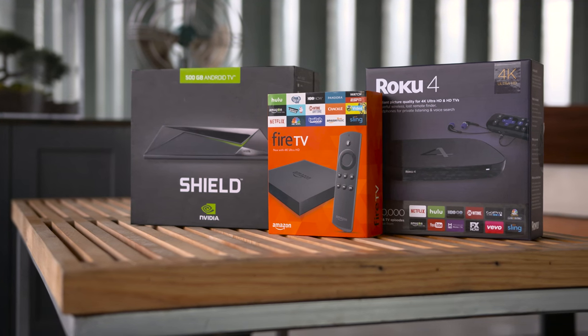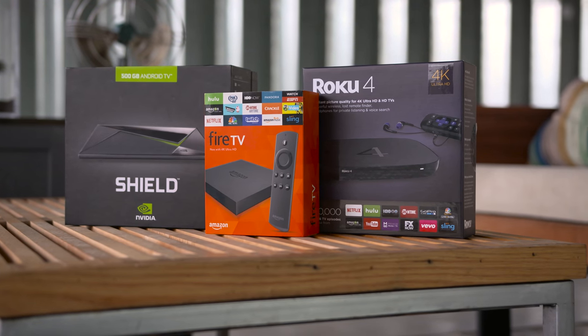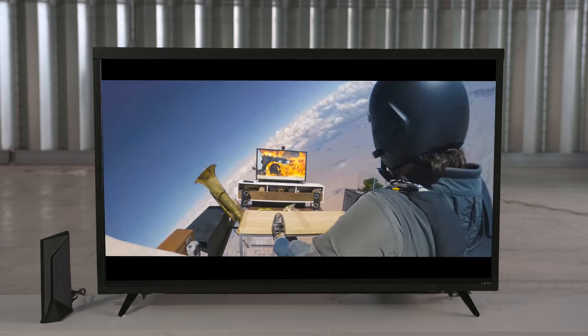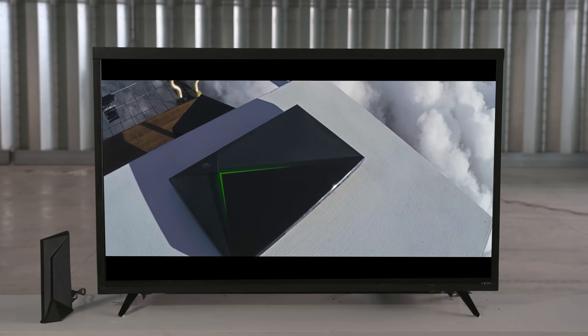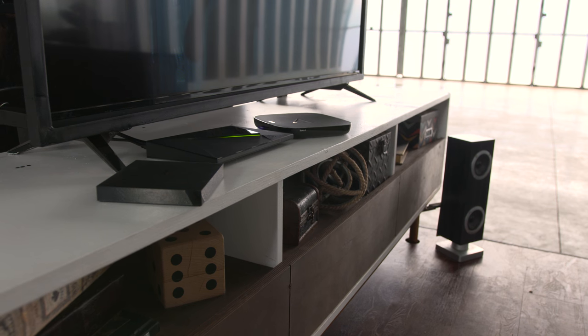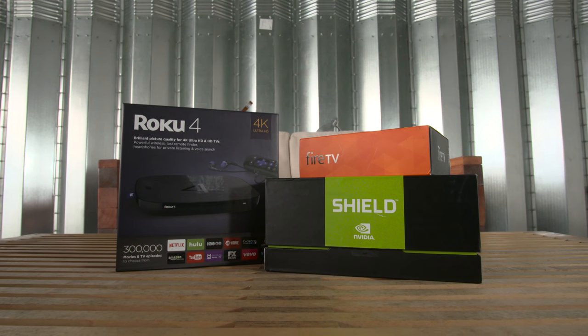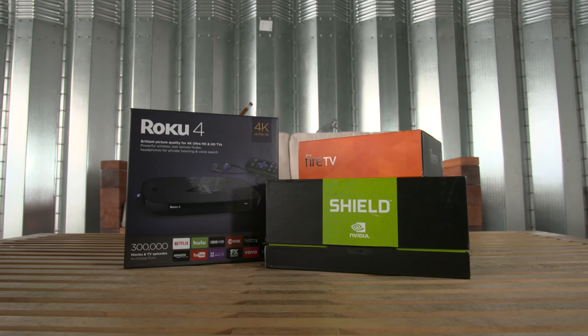What's going on everyone, this is Dom and today we're getting into the ultimate set-top box battle, 4K edition. At the moment there are three major set-top boxes that have the ability to stream 4K video, but which one packs the most bang for your buck? Since 4K content is rather limited at the moment, it's a good idea to invest in something that caters to the ecosystem you're already invested in, while providing enough of everything else until 4K really hits the mainstream.